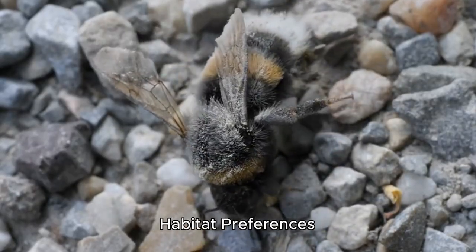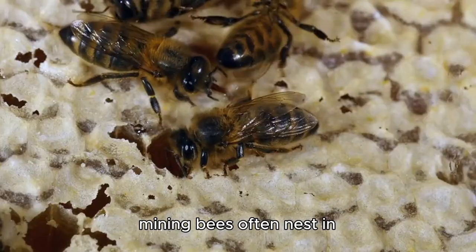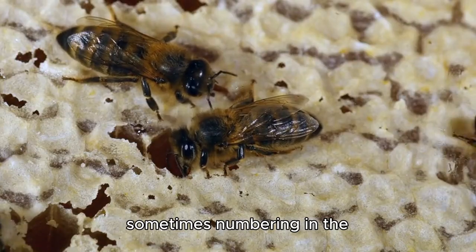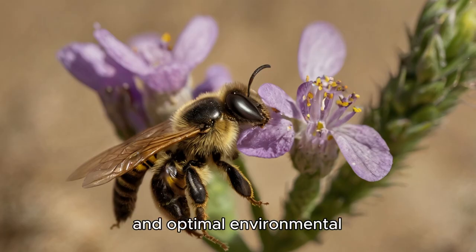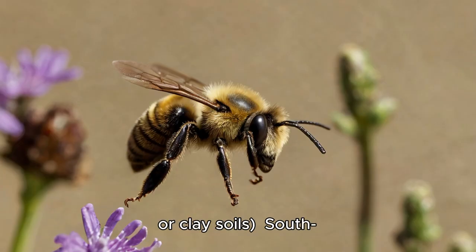Contrary to their solitary designation, mining bees often nest in aggregations where soil conditions are favorable, sometimes numbering in the hundreds or thousands of individuals in close proximity. This communal nesting provides several potential benefits, including enhanced mating opportunities, shared protection from predators, and optimal environmental conditions. Mining bees show distinct preferences for their nesting sites, typically choosing areas with bare or sparsely vegetated soil, good drainage, specific soil textures — often sandy or clay soils — and south-facing slopes in many cases.